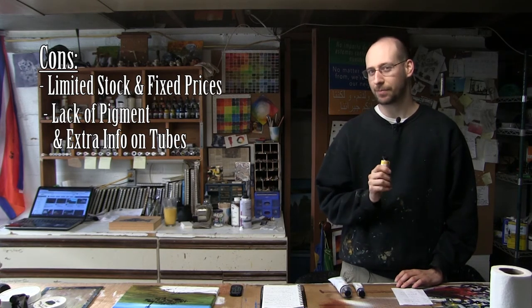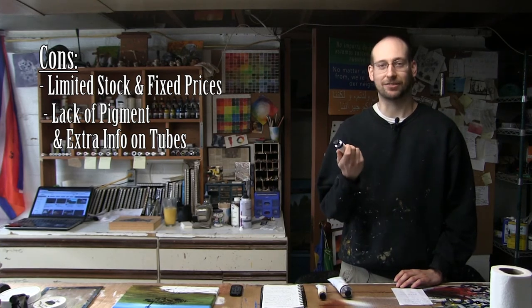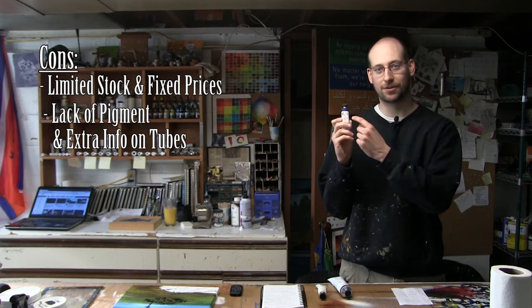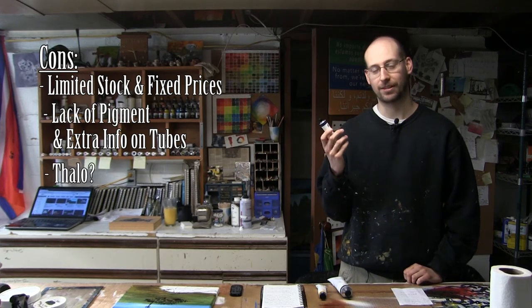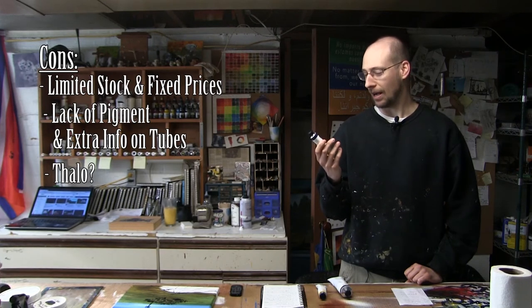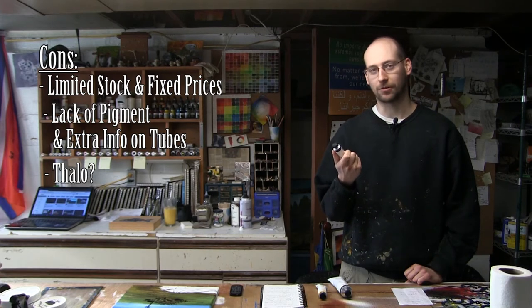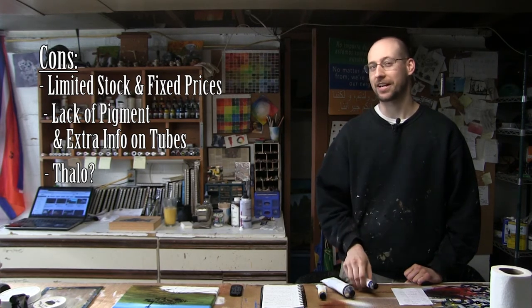Which I think might just be an oversight on the guy's part in making this stuff. Another thing — this isn't really a con, I just found it kind of funny — is he spells his Phthalo Blue without the P, so it's T-H-A-L-O instead of P-H-T-H-A-L-O. I don't know if that's just trying to simplify the color name, or maybe just didn't think about it at the time, but I thought that was a little strange, and it kind of annoys the hell out of me, to be honest.